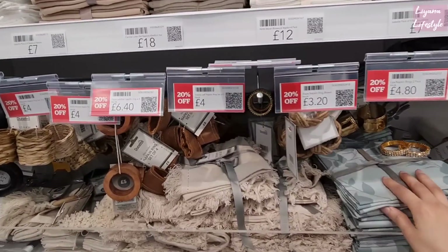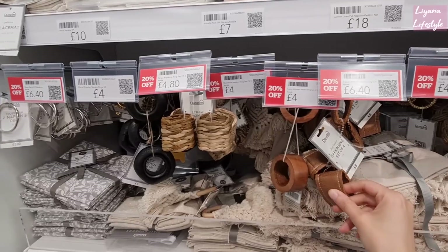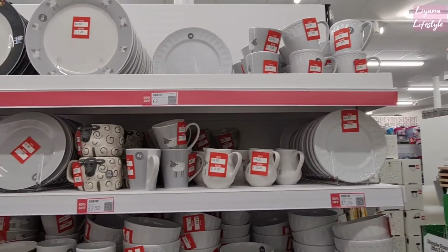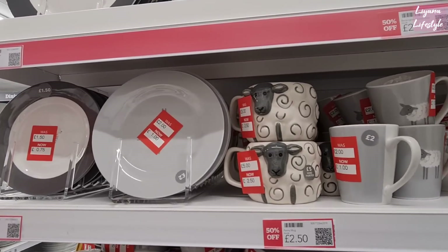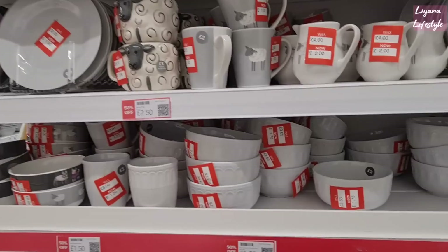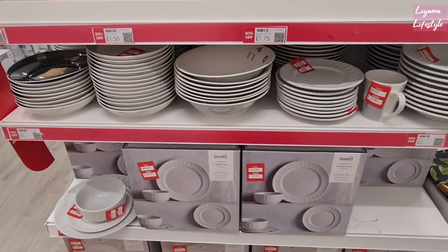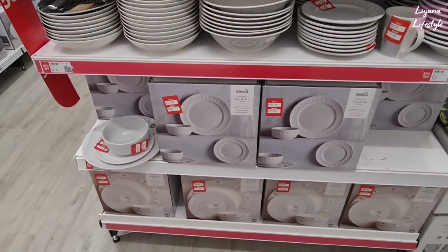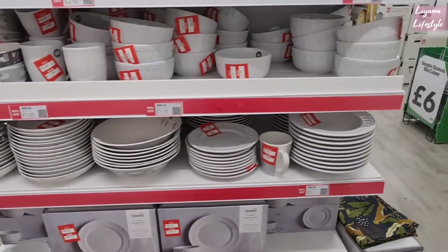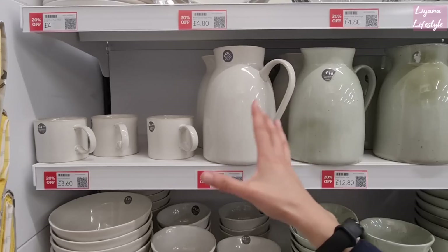20% off on these napkin rings. I love the natural stuff like these — leather and a straw type. So much kitchenware reduced. There's even sheep — this is hand painted, £2.50. The bowls are £1.75 now. Matching plates there — we've got this whole set, £20. And the sheep one is only £12.50 from £25 — that's a 12-piece set. These are 20% off but I think they're a good price now — £12.80. It's so like high end, it really looks a lot more than that.